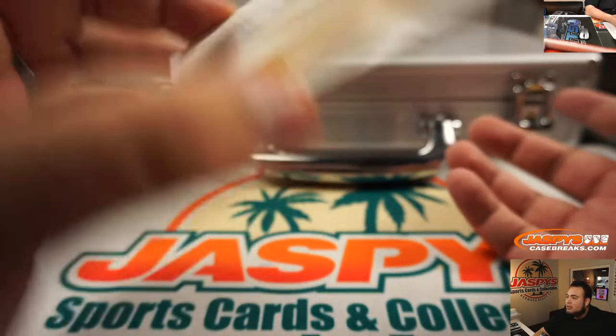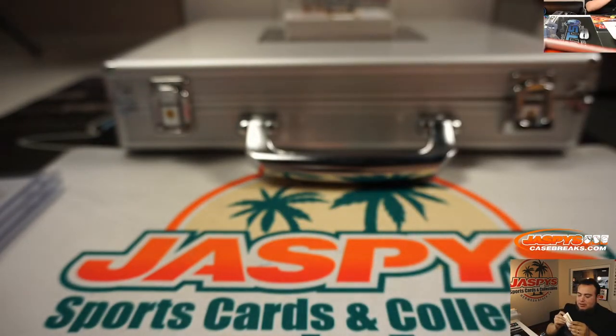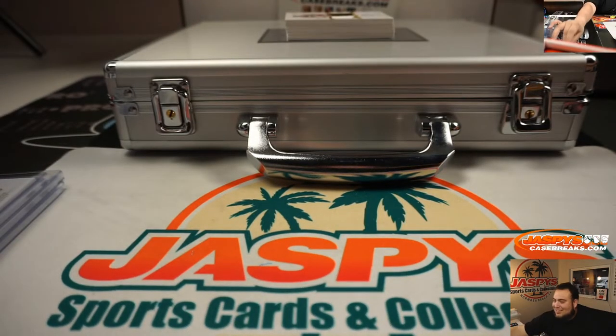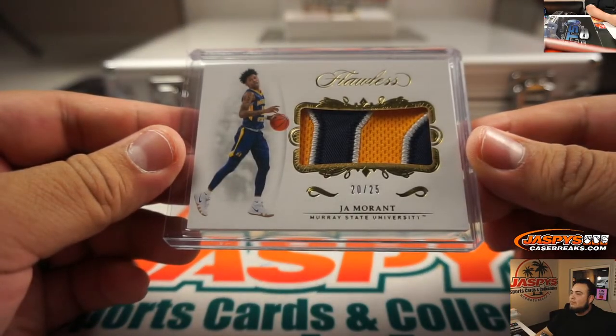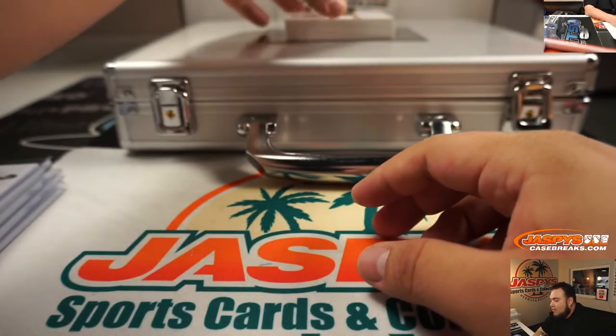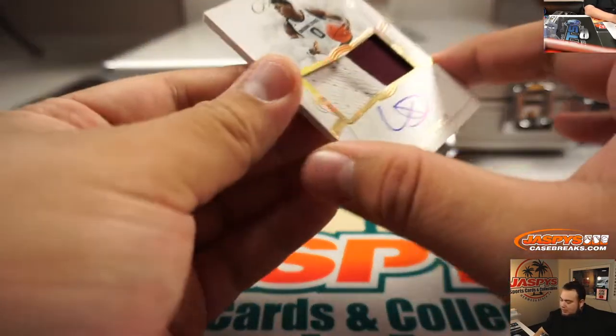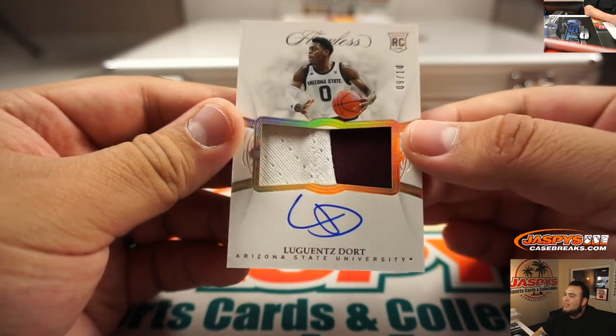This guy's been playing lights out, definitely gonna win Rookie of the Year even if Zion comes back and murders the NBA. This guy is so good. All right, we got Dork RPA, 9 out of 10.